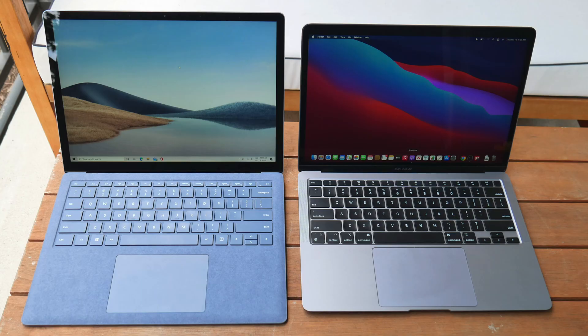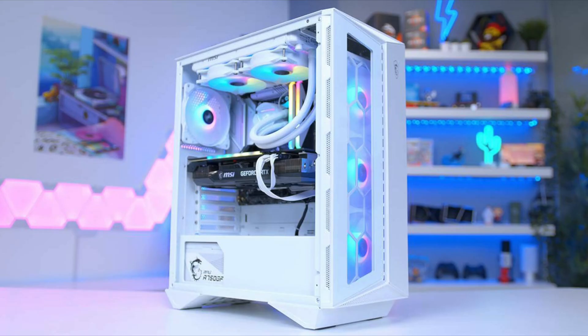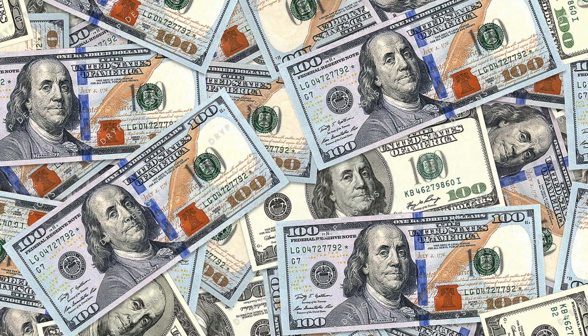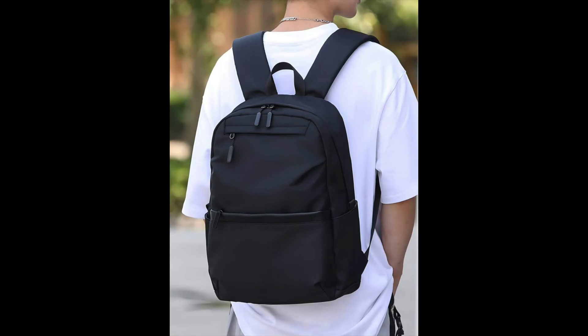Something else to consider is whether to buy a desktop or a laptop. There are pros and cons to each. Desktops tend to be less expensive, more customizable, and they tend to have higher specs. Laptops, on the other hand, tend to be more expensive because they're all-in-one computers, which include the monitor, a keyboard, and a trackpad — and they're very portable.